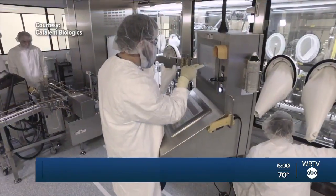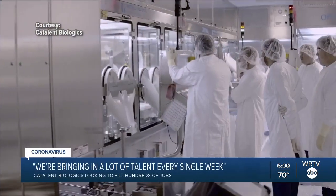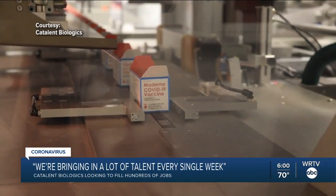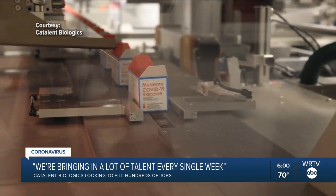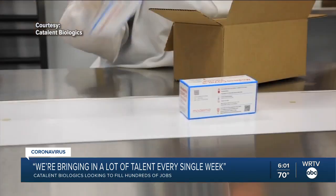Welcome into WRTV News at 6. Tonight we're digging deeper into Indiana's role in helping to end the COVID-19 pandemic, and what we have found out is your help is needed to make sure millions of people get vaccinated. Hundreds and hundreds of jobs — that's what the hiring manager at a Bloomington plant producing COVID vaccine is looking to fill tonight. WRTV reporter Nikki Dementry explains why Catalent Bloomington needs to fill so many positions and what type of employee they are looking for.